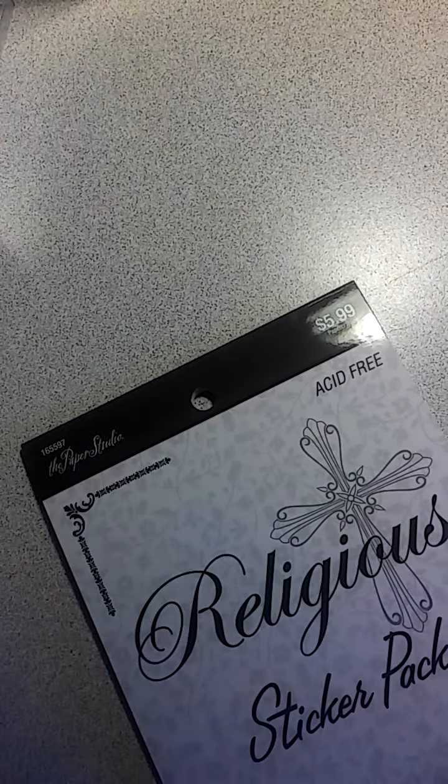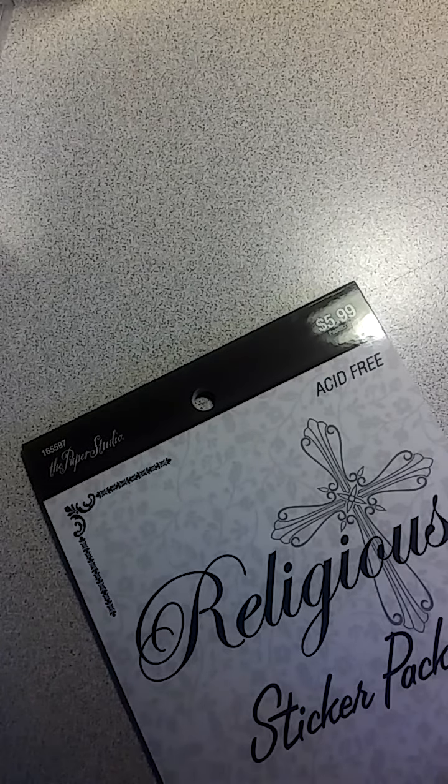Hello everyone, welcome back to my channel. I have a small Hobby Lobby haul I want to share with you. I did go pick up some of the Paper Studio — they are half off right now.